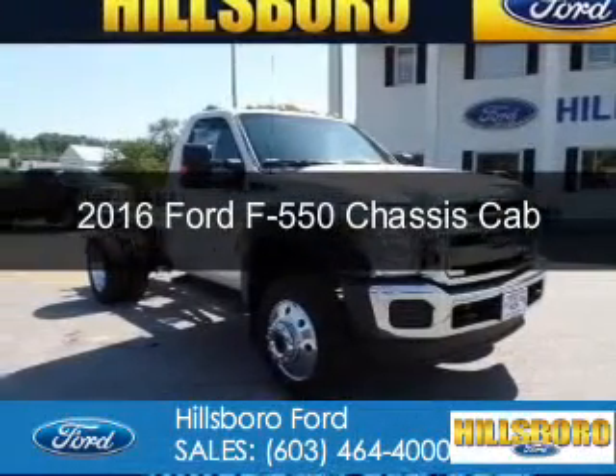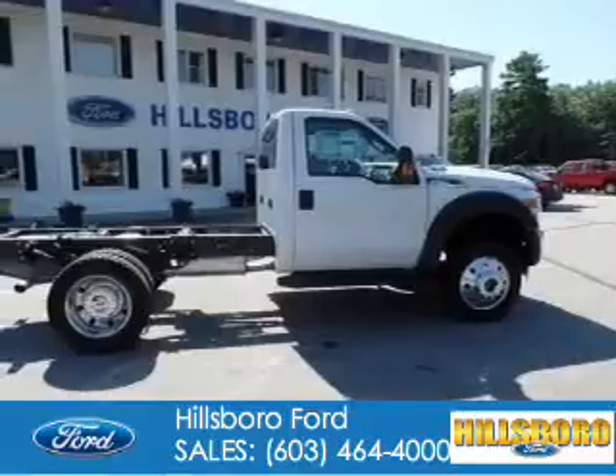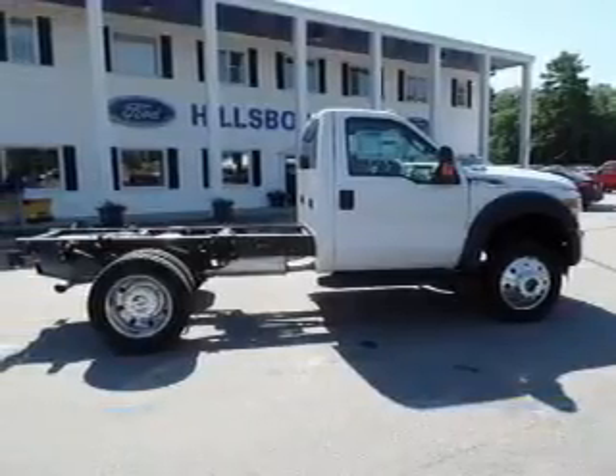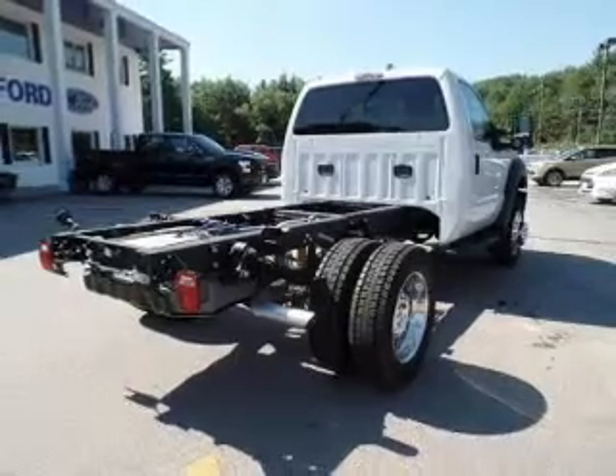This is a new 2016 Ford F-550 chassis cab. It's powered by 4-wheel drive, a 10-cylinder engine, and a 5-speed automatic transmission.